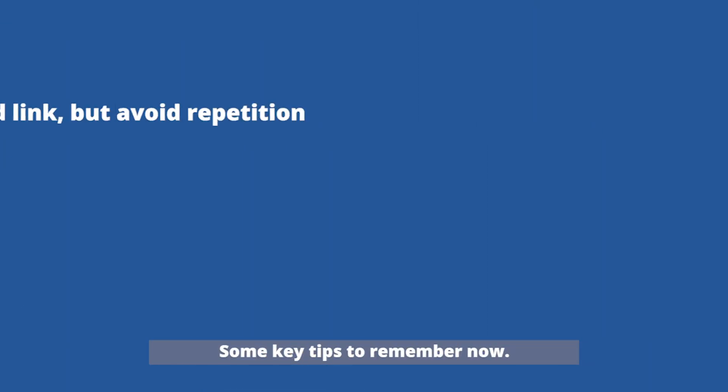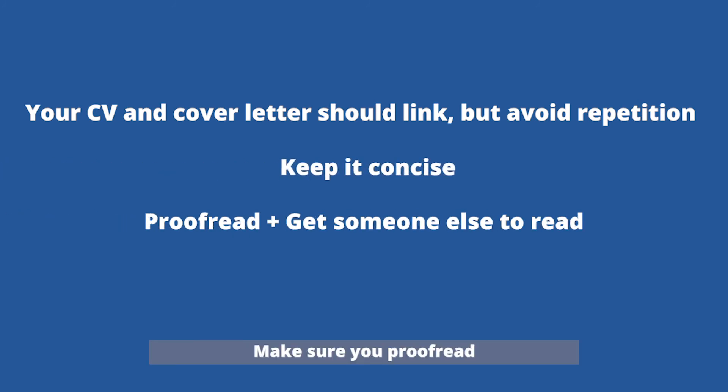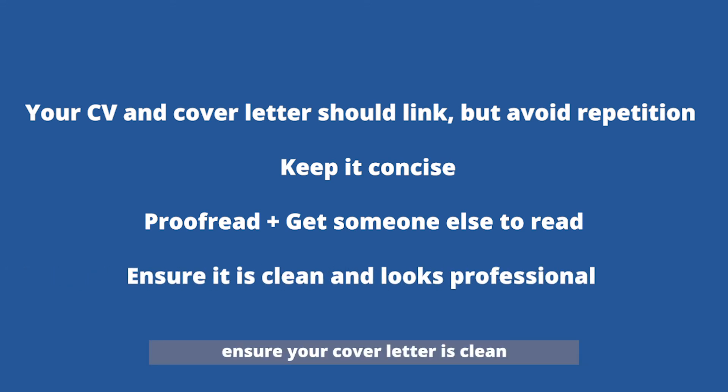Some key tips to remember: your CV and cover letter should link, but avoid repetition. Keep it concise — one page should be plenty. Make sure you proofread and get someone else to proofread as well, to ensure there are no silly mistakes that could turn employers away. Finally, make sure your cover letter looks clean and professional. One good tip is to open your cover letter on a different laptop or computer to ensure the format stays exactly how you want it to look.